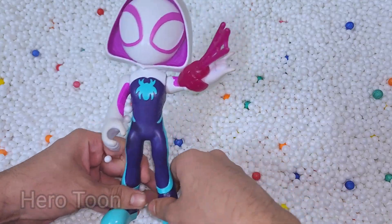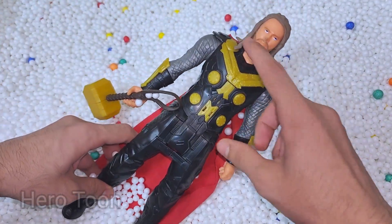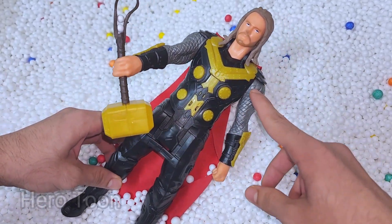Wow guys, very nice web shooting, very cool. Let's find something inside here. Oh wow guys, look what I find — this is very big, heavy hammer. This is Thunder Thor!